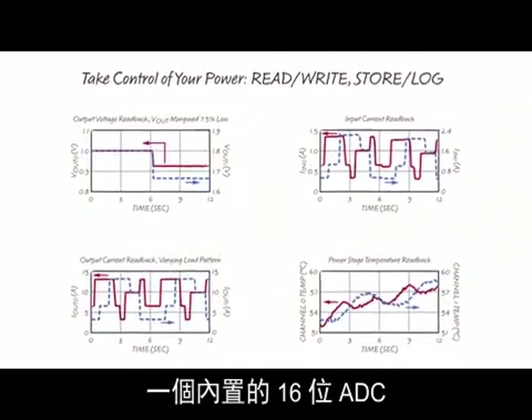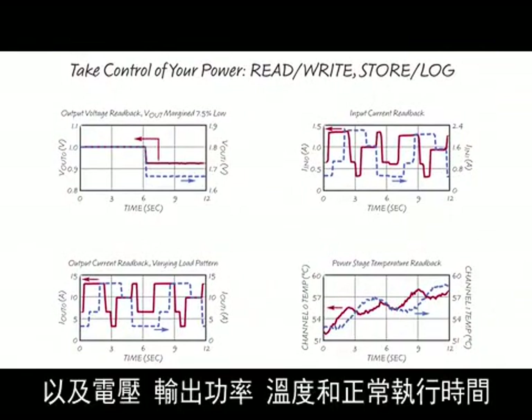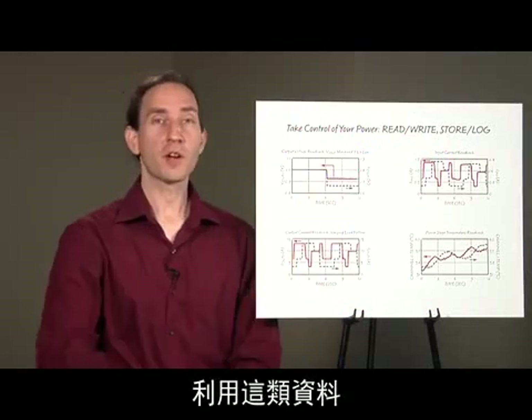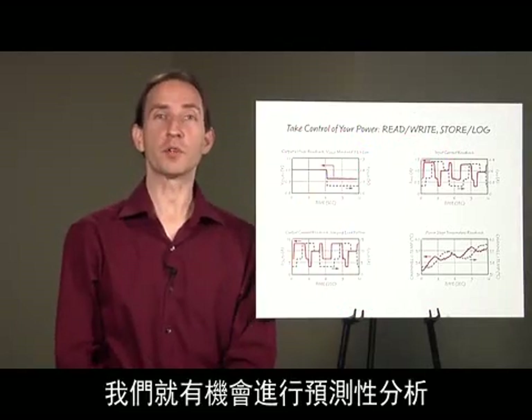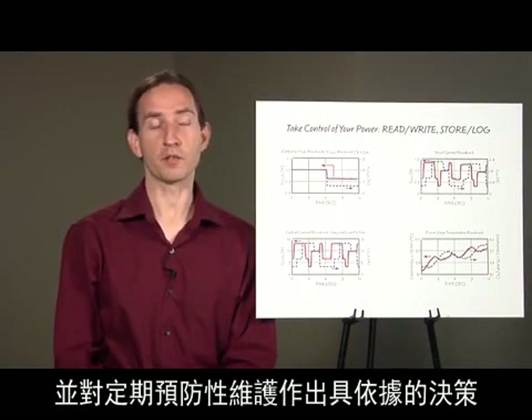A built-in 16-bit ADC lets you read back input and output currents and voltages, output power, temperatures, and uptime. Peak values are readable. Data like this provides us an opportunity to develop predictive analytics and make informed decisions about scheduling preventative maintenance.